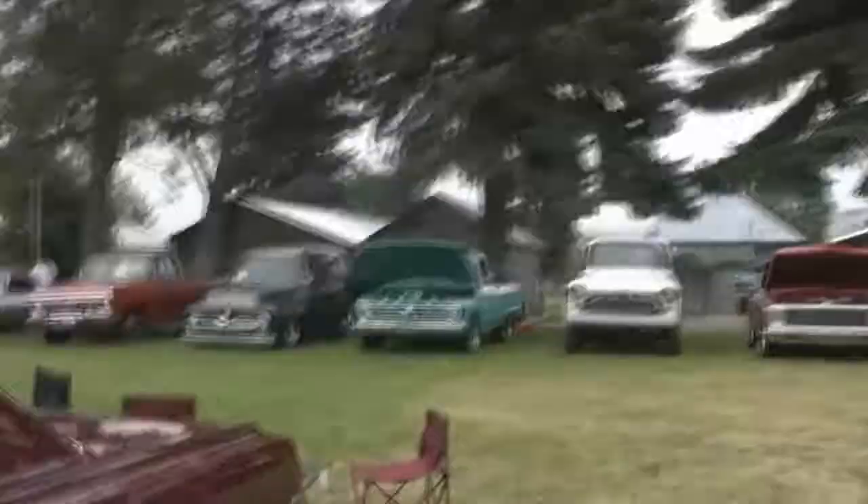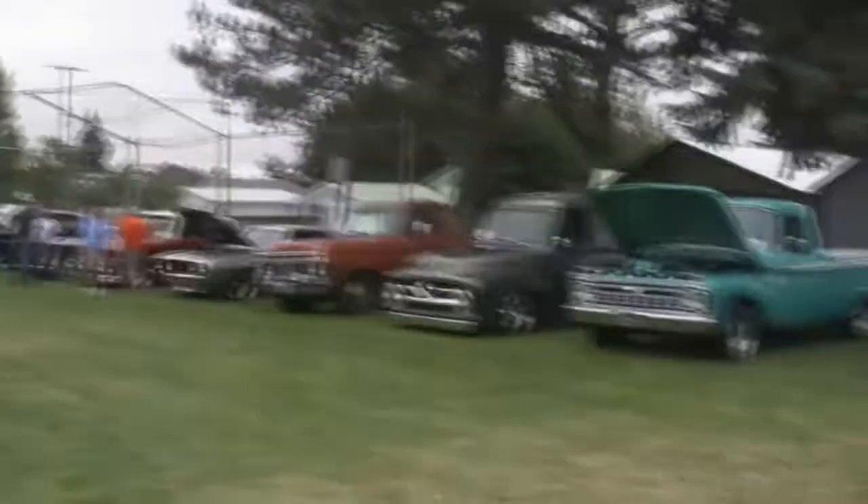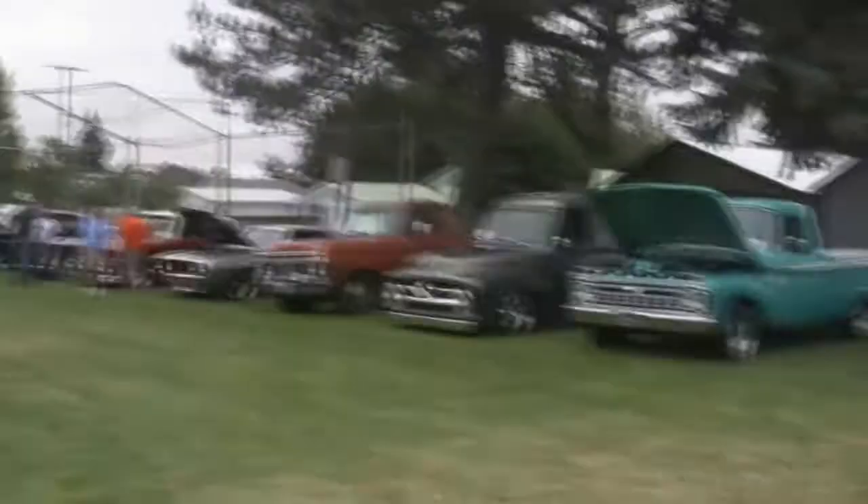You know, that's the fun thing about this car deal — you can have anything you want and spend as much money as you want to, or as little as you want, and still have a good time with it. This is a neat little show in a neat little town. I'm going to shut this off and get out, maybe check out a few yard sales. See ya, thanks, bye!